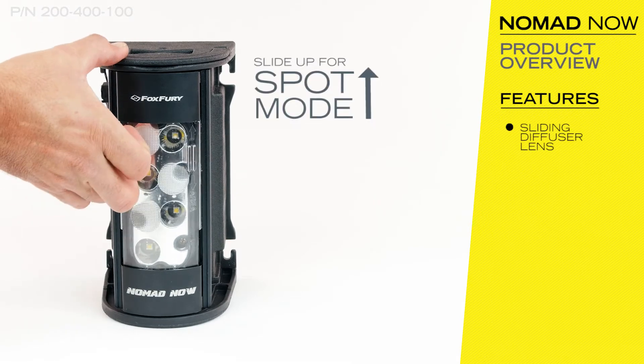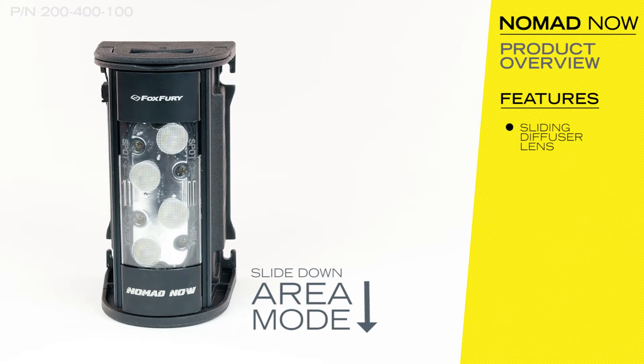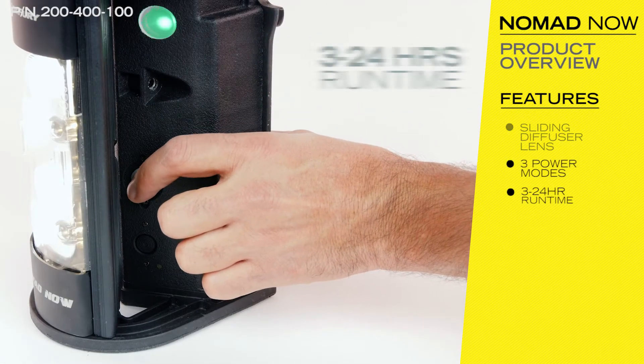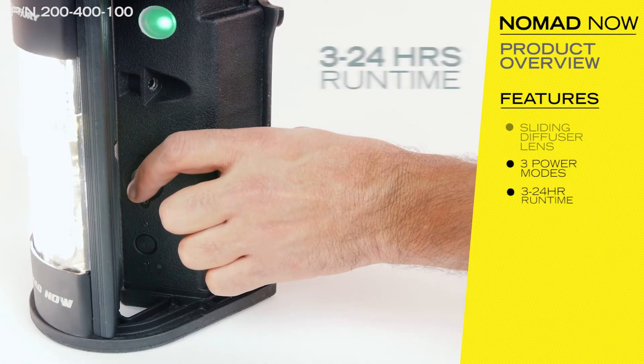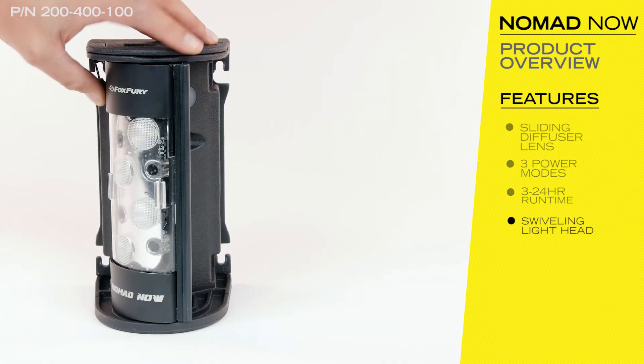The sliding diffuser lens turns the 12-degree spotlight to a 120-degree area light. The Nomad NOW has three power modes for up to 24 hours of runtime. The light head swivels 45 degrees for easy focusing of the light.